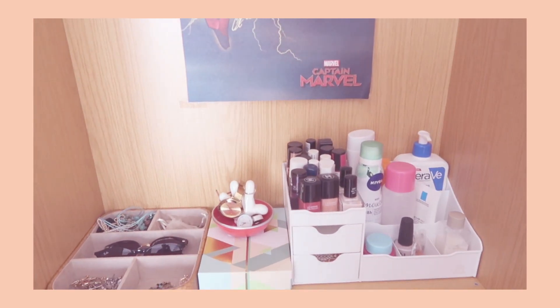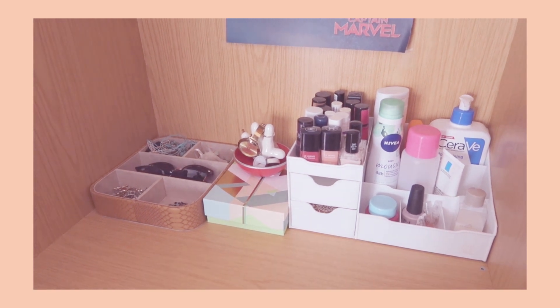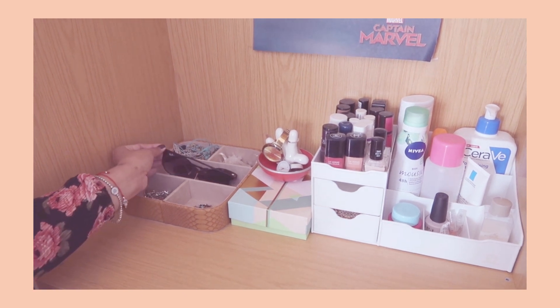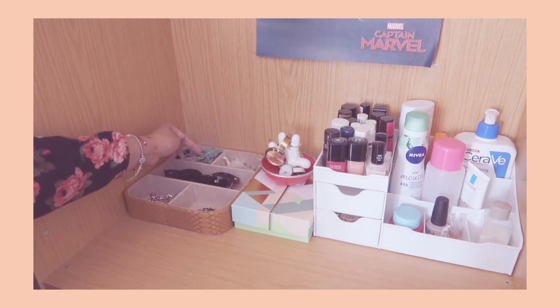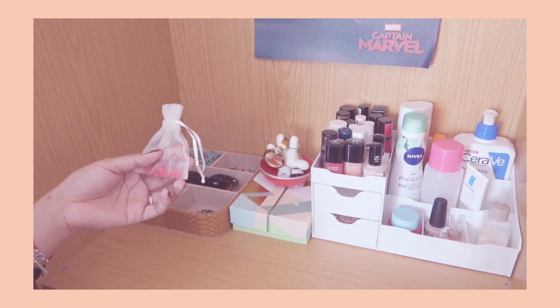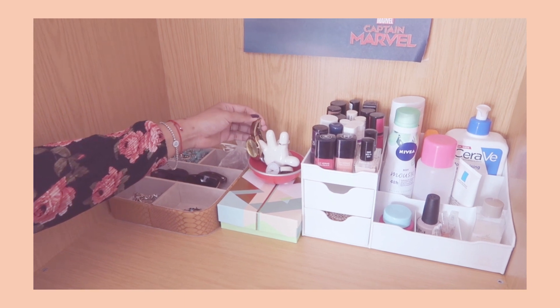Now we're going to the closets. I'm not going to show this one — it only has bed sheets. But over here it's a bit of a mess of different things that I try to keep organized. Here are some of my jewelry items — a hair pin, my earrings, sunglasses, and necklaces from my mom. This is a broken bracelet I bought in Mexico at the Zocalo — it broke but I really loved it so I just kept the beads. And here is this adorable little Mickey hand ring holder.